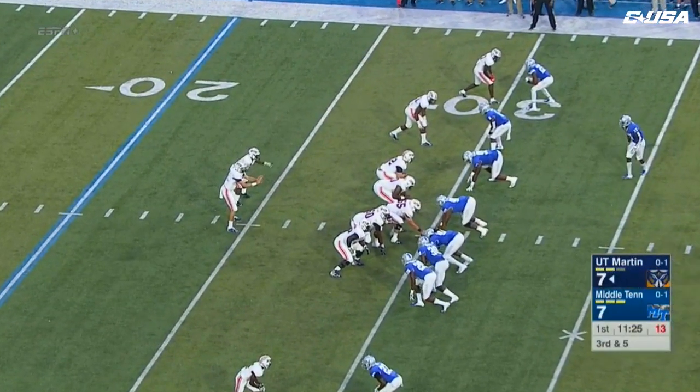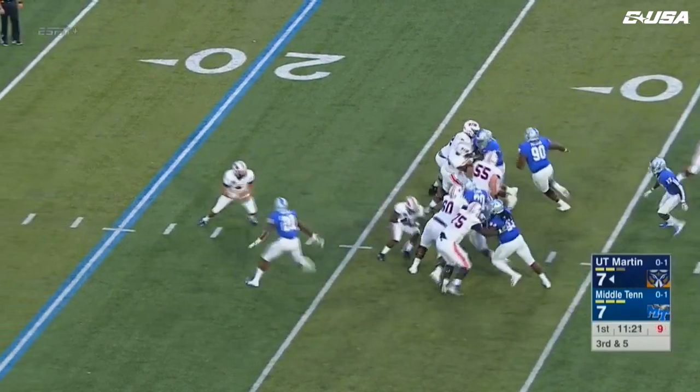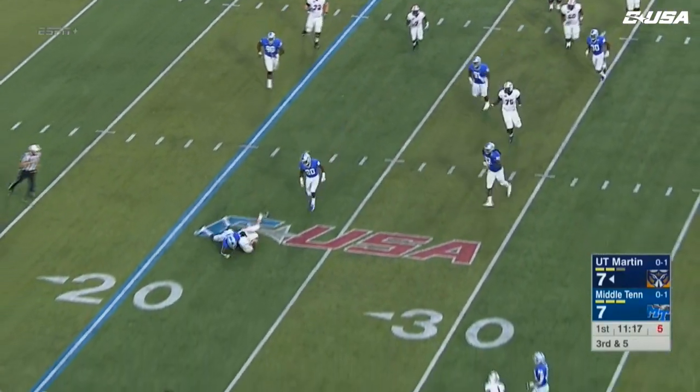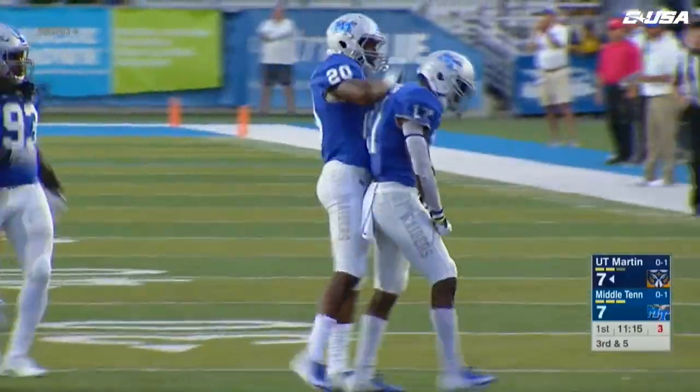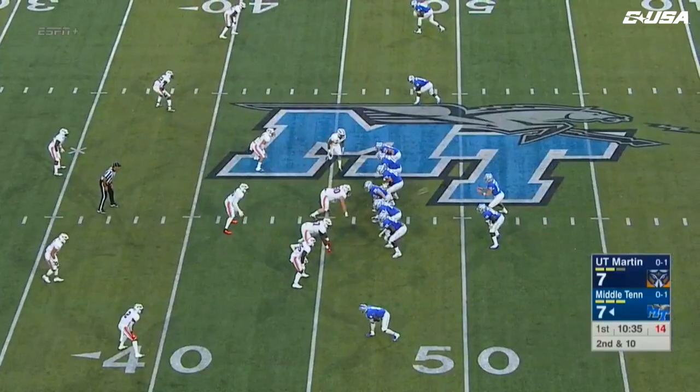Here's third down for the Skyhawks. Wynn avoids the pressure — here comes Moore, brought down behind the line of scrimmage, and it's Kylan Stribling. There's no room back there, great coverage.